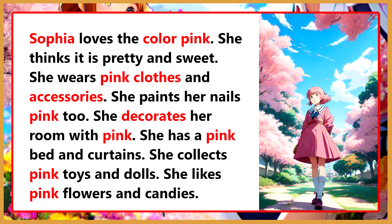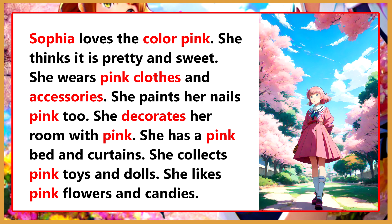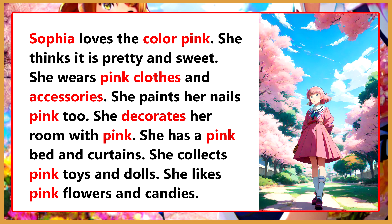Sophia loves the color pink. She thinks it is pretty and sweet. She wears pink clothes and accessories. She paints her nails pink too. She decorates her room with pink. She has a pink bed and curtains. She collects pink toys and dolls. She likes pink flowers and candies.